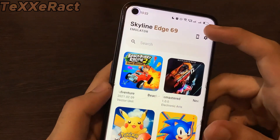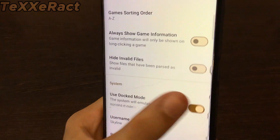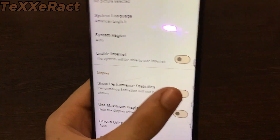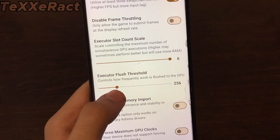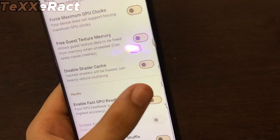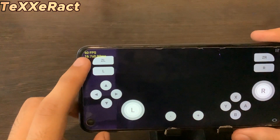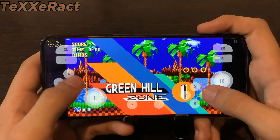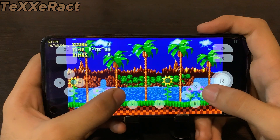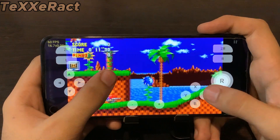Now we'll try Sonic Mania on Skyline Edge 69. In settings: use docked mode off, show performance statistics on, force triple buffering on, executor slots count scale set to six, executor flush threshold at midway. Since this option needs a Mali GPU, I'll enable fast GPU readback and turn on all three related options. The game starts at almost the same fps as Yuzu — 60 fps is the peak in both emulators. I don't see any real fps difference compared to Yuzu, so for a simple game like this even a less-optimized emulator emulates it fine.